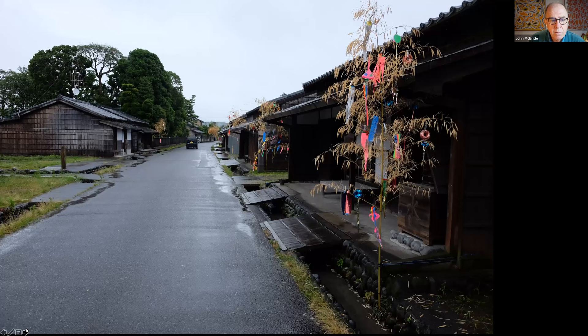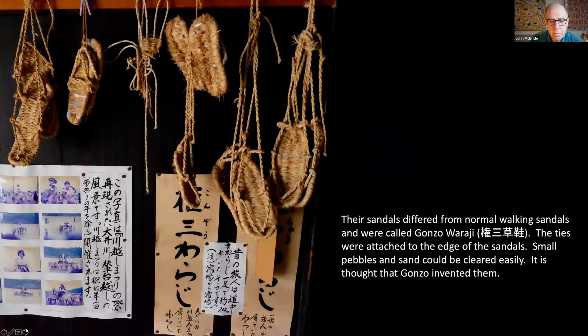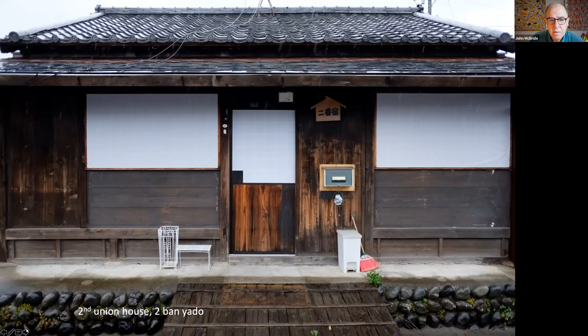There's a wonderful reconstruction of the porter's union offices. There were 10 unions. This is the Fudaba, where porters would exchange their wax tokens for cash at the end of the day. The porters would wear gonzo waraji — very shortened straw sandals through which small pebbles, sand, and riverbed material would clear easily. This is the second union house; as mentioned, there were 10 union houses in total.